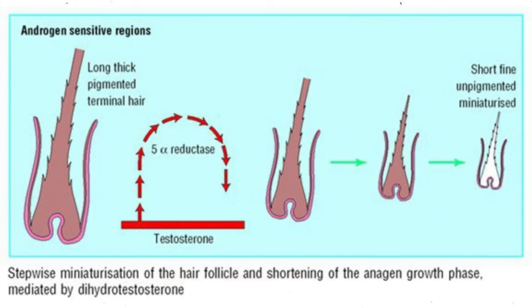Meaning, over time, as more DHT comes in contact with these hair follicles, the hair follicles ultimately down-regulate the amount of hair they produce, slowly withering and miniaturizing over time — and then you have that bald look.